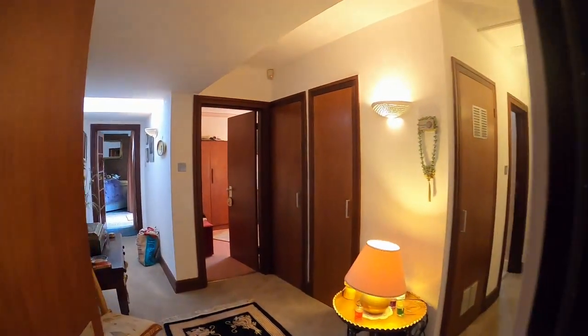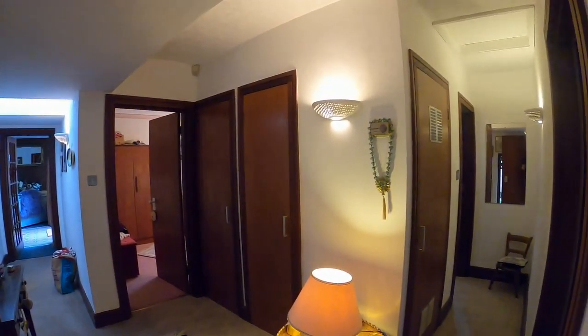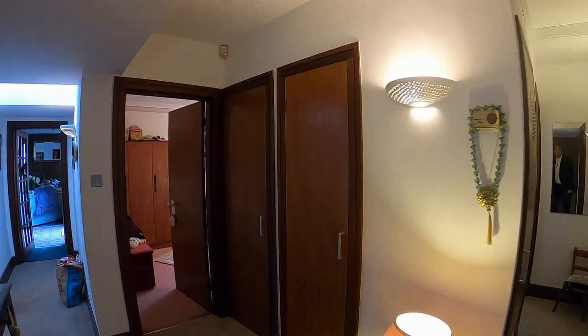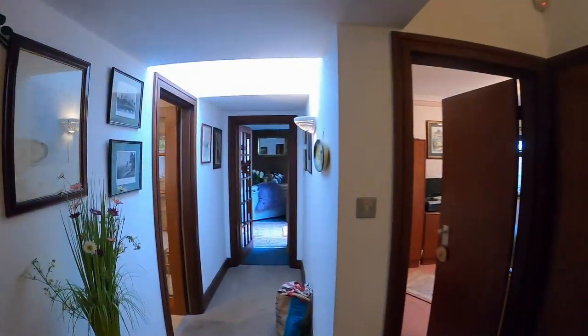We come in at the side here through into an entrance vestibule and a stylish entrance hall with airing cupboard, linen cupboard, cloaks covered off. There's access to the roof space and wiring for wall lights.